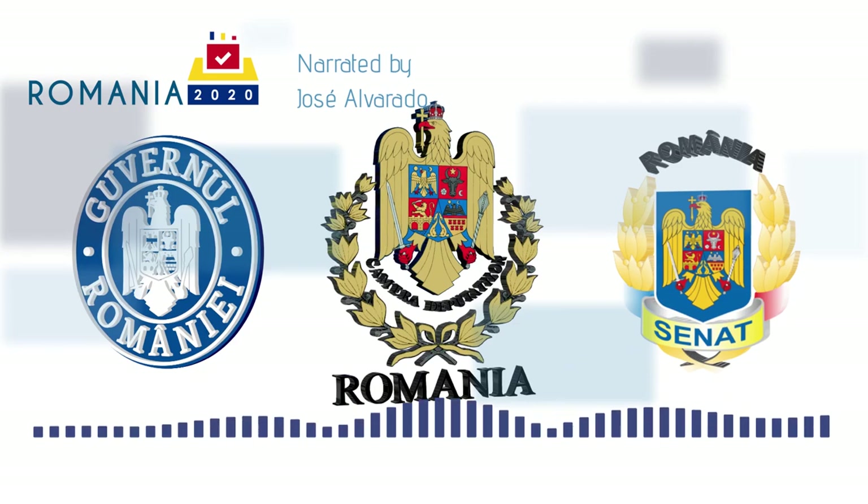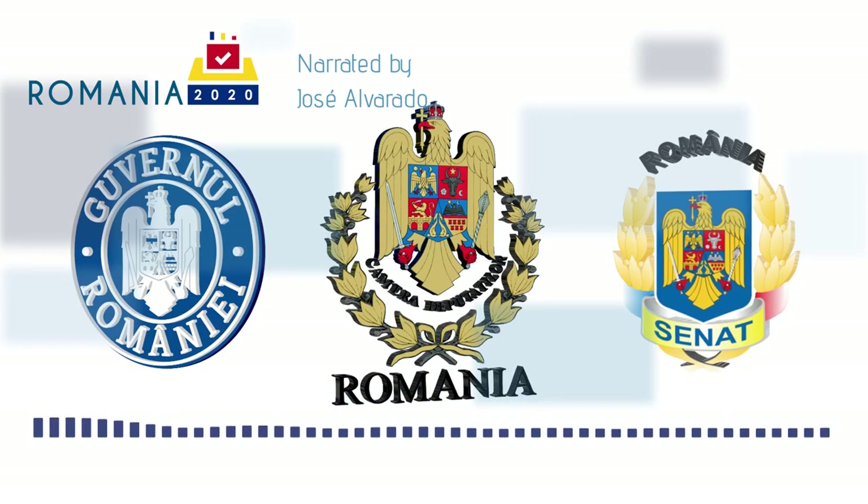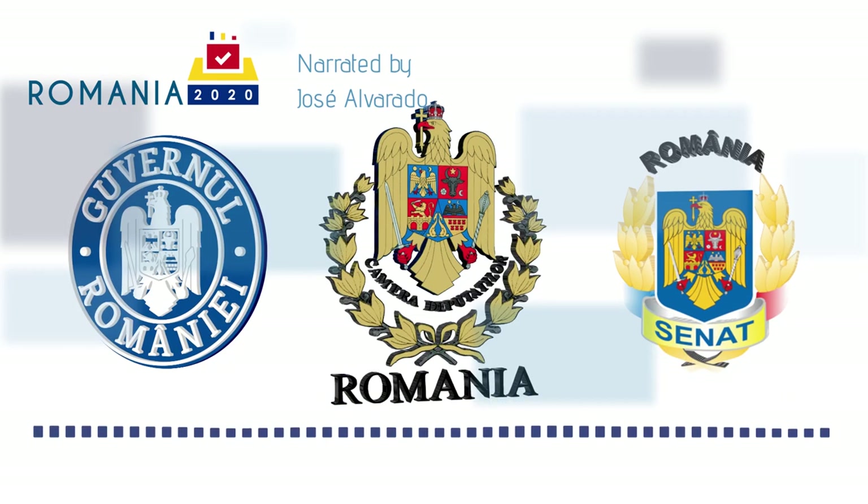Just a quick heads up: if you enjoy this video made by the Europe Elects volunteers, please give it a thumbs up and maybe donate to our Patreon in the description below. But for now, let's get started.